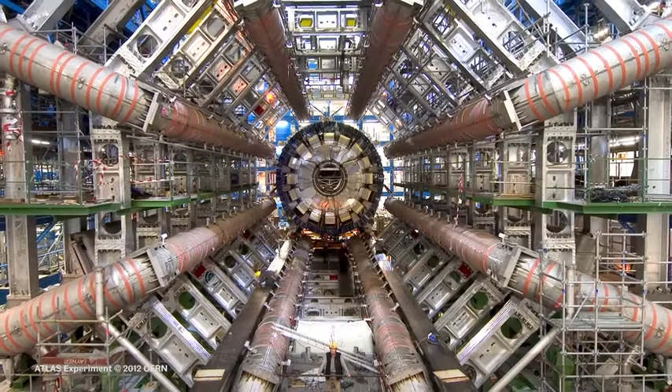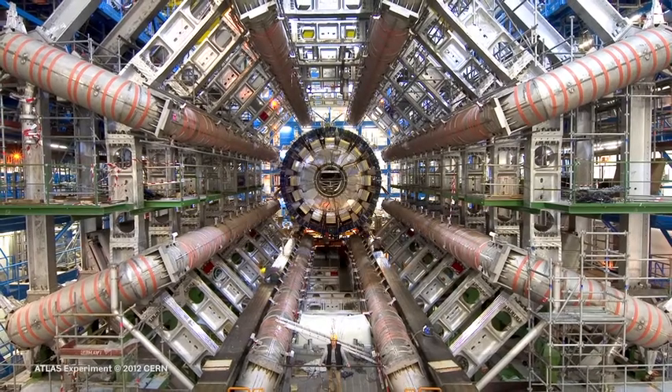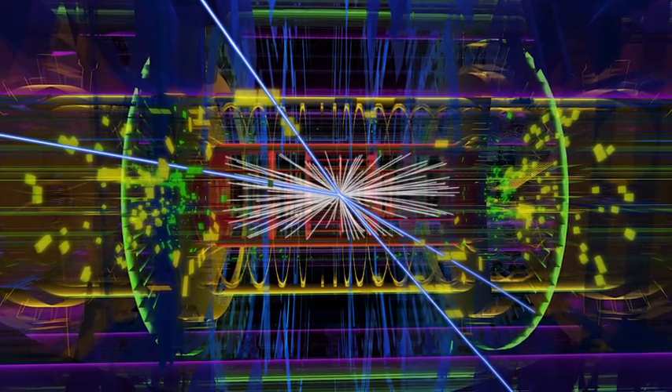I'm an experimental particle physicist and my research is in building particle physics detectors to run at places like CERN in Geneva. It was really exciting and interesting for me to run a KTP with Lablogic — for the first time I was given the opportunity to apply my particle physics know-how to a real-life situation.